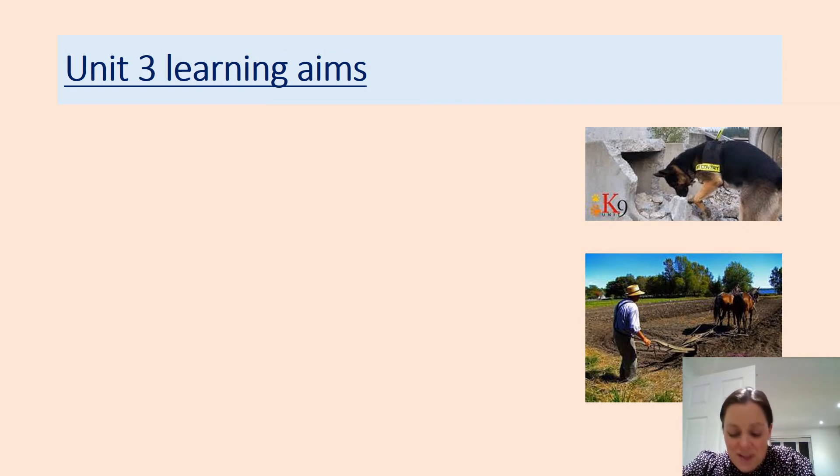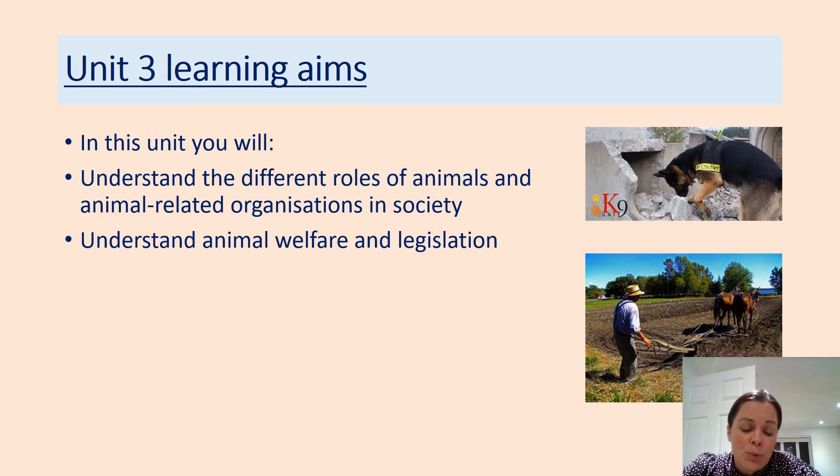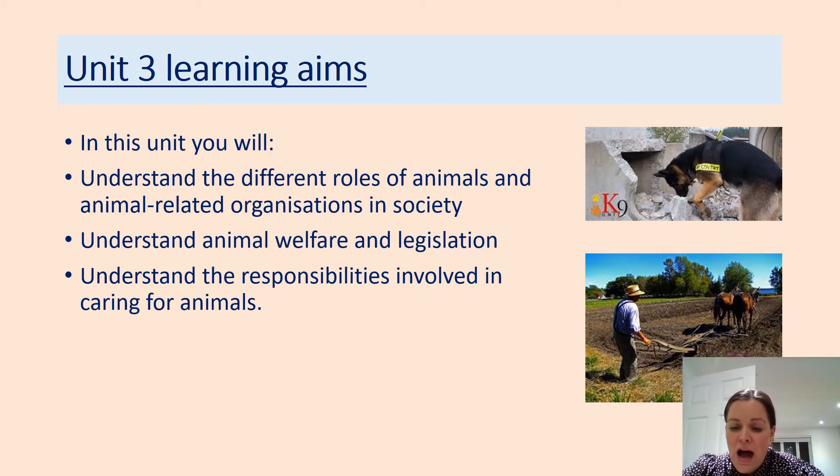Unit three looks at legislation, the welfare of animals, and working animals — how we use animals in society. We might look at working dogs such as police dogs and guide dogs, animals in labs, farm animals, and animals in movies. We'll explore the welfare of those animals and the laws that protect them, as well as the responsibilities we have as owners and as members of society to ensure those animals are well cared for.